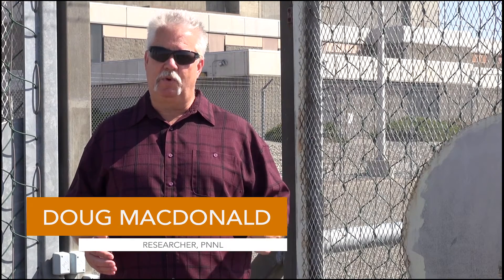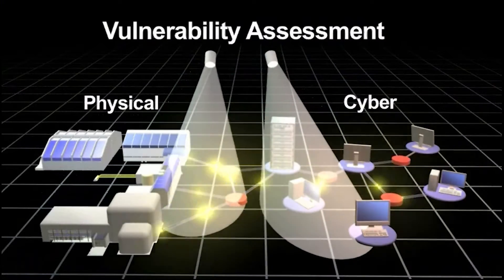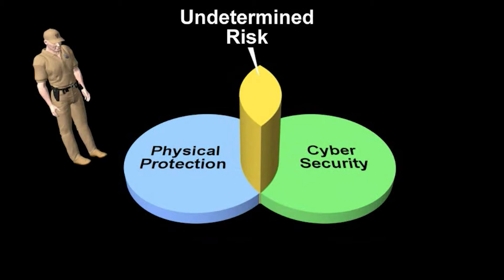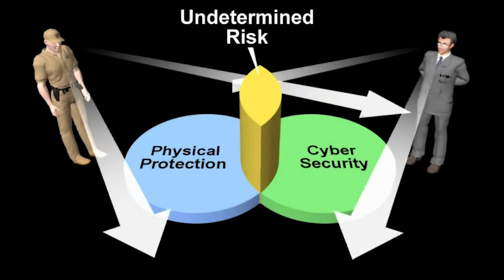Packrat software will actually allow you to start in one domain — cyber or physical — and go in as far as you can to effect a change in the other domain, and then back out and go over and take advantage of that change. So you can actually work your way back and forth through the system where you couldn't in one or the other domain independently.